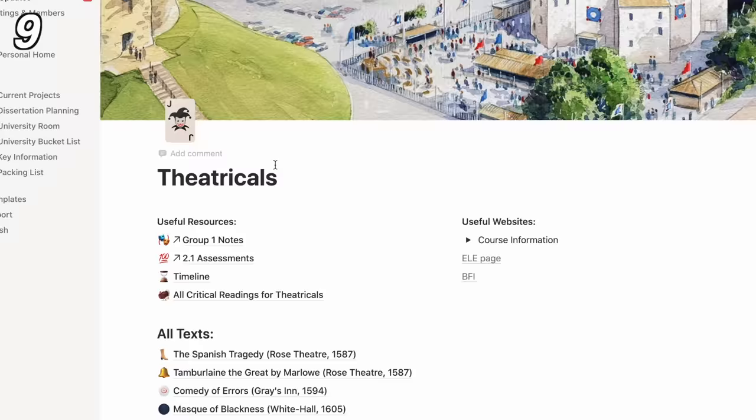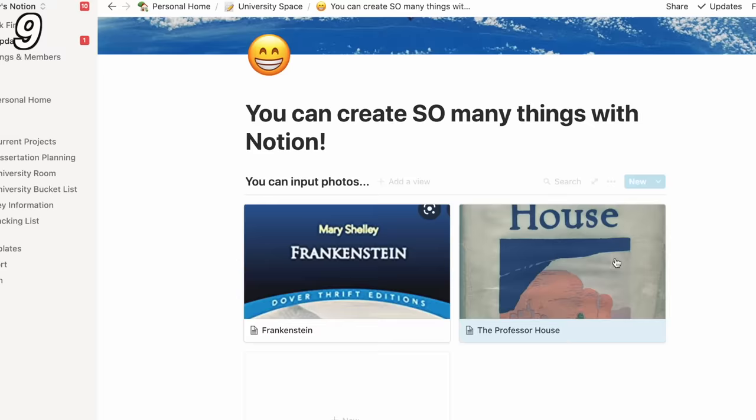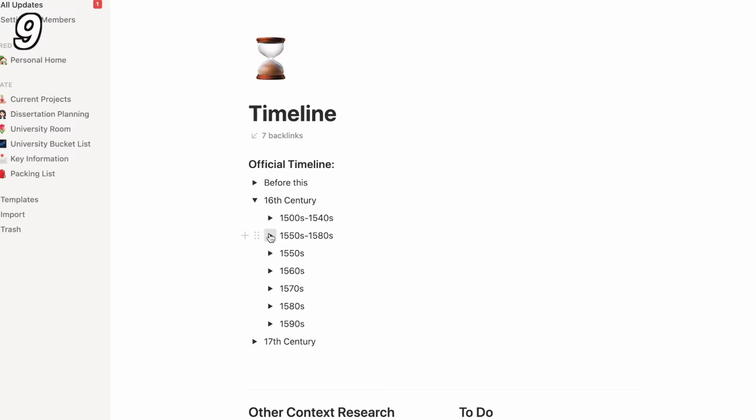The thing I really love about Notion is just how easy it is to use. It's really intuitive. I am not a pro coder but I can still use it to make and plan and write up anything that I might need to. You can create galleries, lists, you can make toggles to hide information and make it look neater.